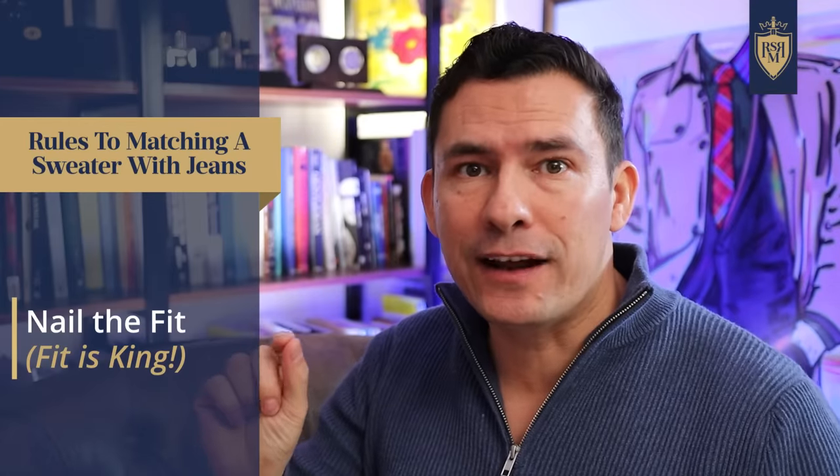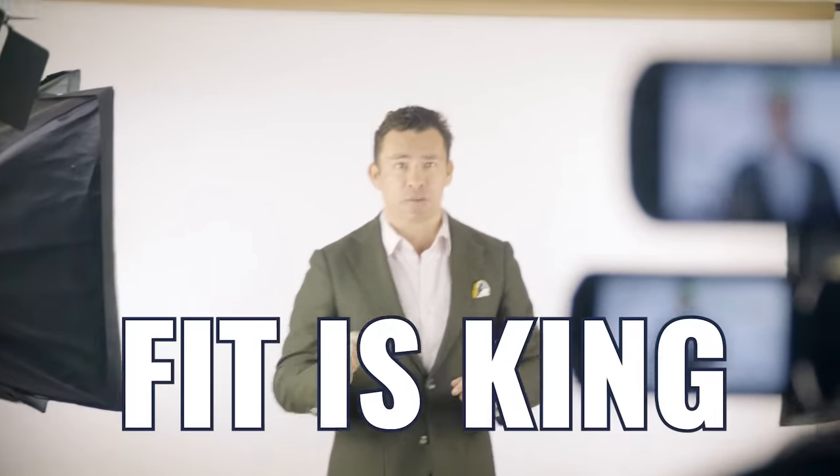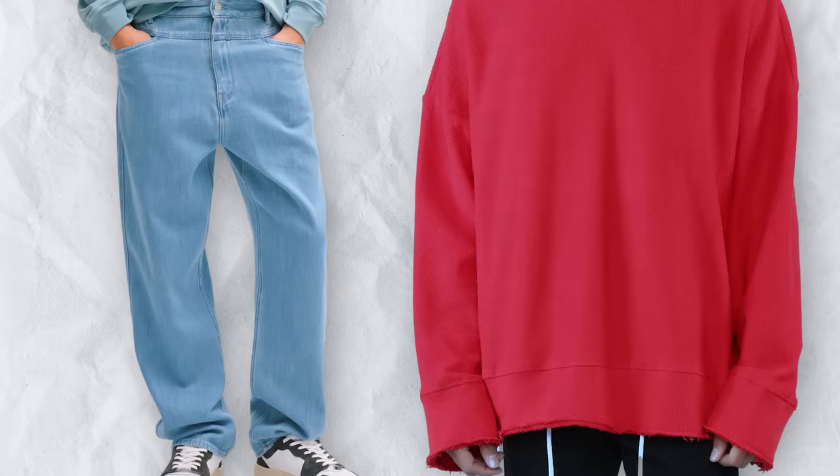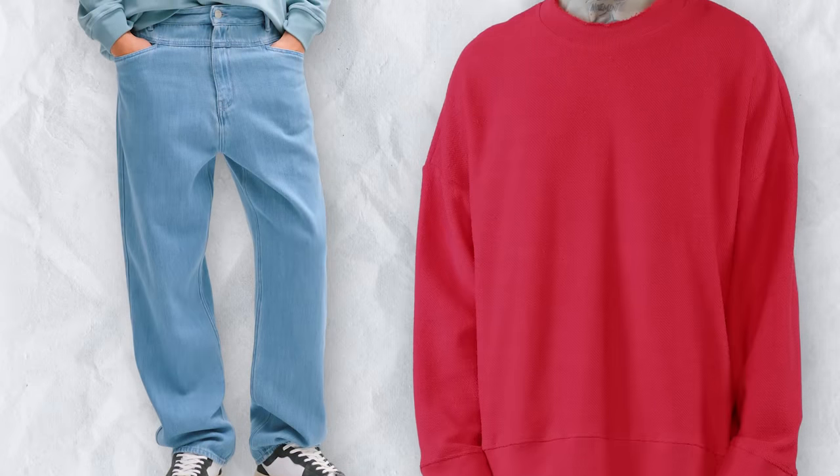Rule number two: nail the fit. Now, if you've watched a few of my videos, you've probably heard me say fit is king. And with a sweater and jeans, it's 100% the truth because you can buy expensive jeans, you can buy a $500 sweater. But if it doesn't fit you properly, guys, it's not going to look good.